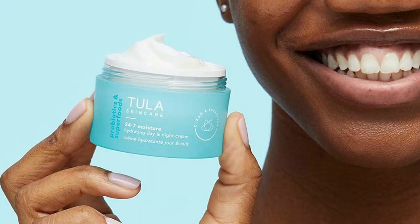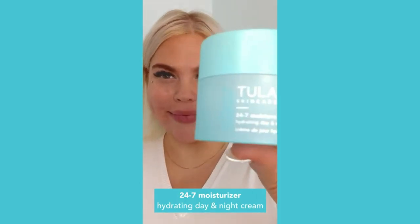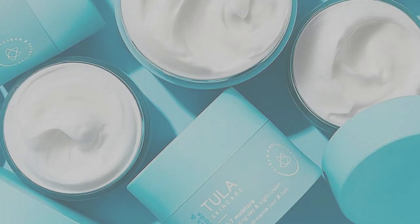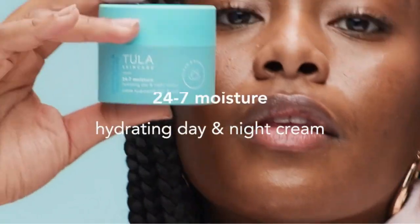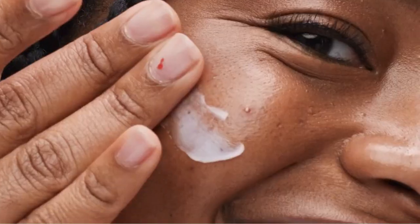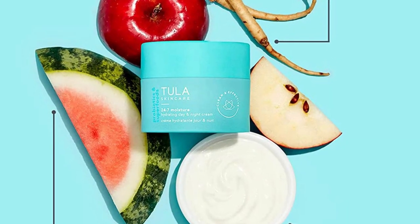For probiotics, they included yogurt extract and bifida ferment lysate, though the ingredient list clearly states that it contains no active cultures — so we're actually dealing with postbiotics again. Bifida ferment lysate is a great culture choice for skin benefits. It's packed with proteins that help repair damaged skin, ease inflammation, and prevent further UV damage. It's a main ingredient in the famous Estée Lauder Advanced Night Repair line.